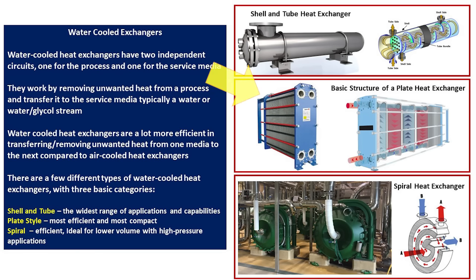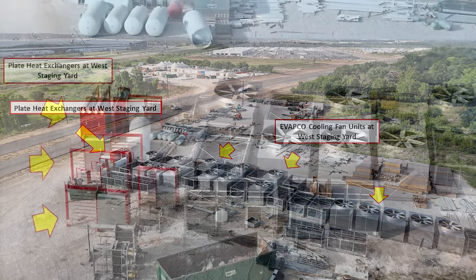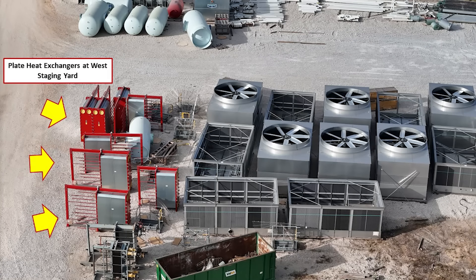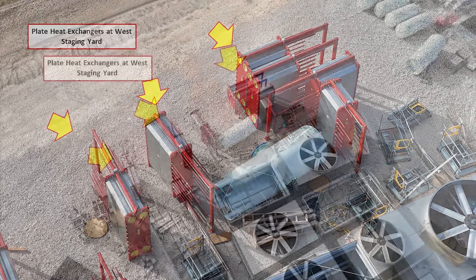At Giga Texas, I believe we are going to see the plate-type heat exchangers installed. At the west side staging location, we can see Evapco fan units and also plate-type heat exchangers waiting for installation. This close-up view shows what they look like — they are red and silver — and there are many of them. I do expect to see these installed in the south end for the cooling system.